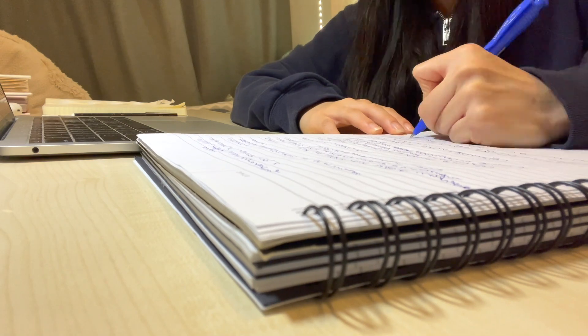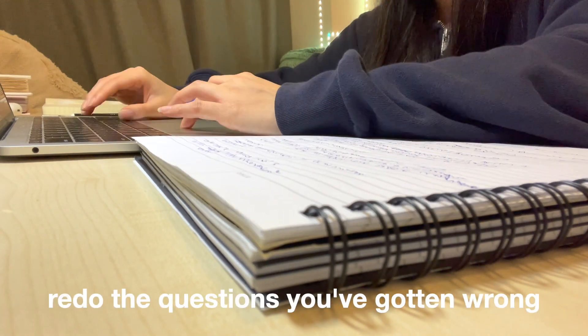Every so often, also go back and redo those questions, because those are probably the ones that will trip you up in the exam.